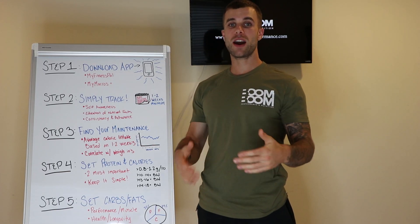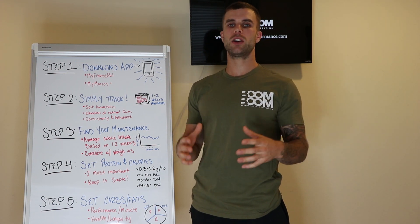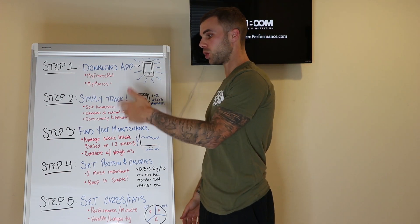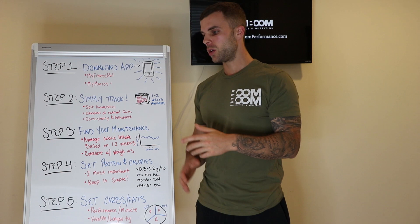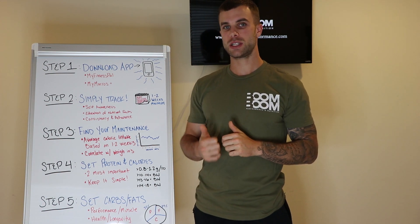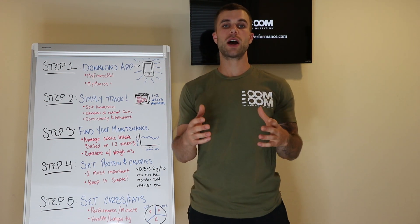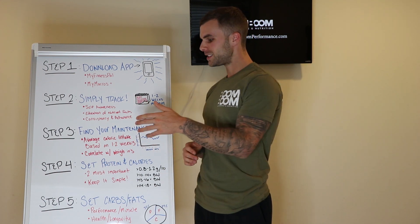Step three: find your maintenance. So we've downloaded the app and been simply tracking for one to two weeks — I'd suggest even two weeks depending on the person — just to build consistency and habit. After building self-awareness and learning how to track for one to two weeks, you're going to find your maintenance calories. This means getting your average caloric intake based on those weeks. I would literally write this down or put it in an Excel sheet — write down your daily intake for seven to fourteen days and find your average calorie intake.